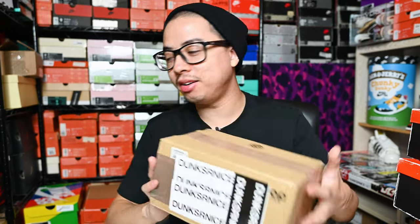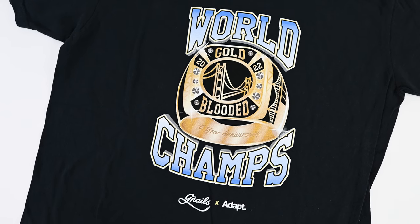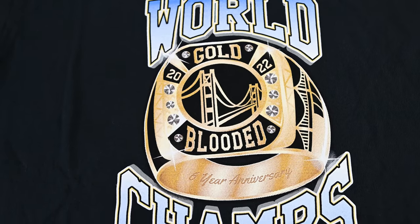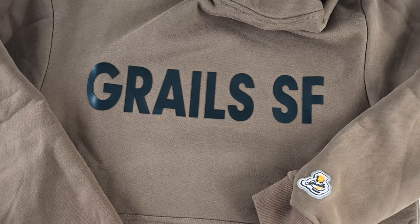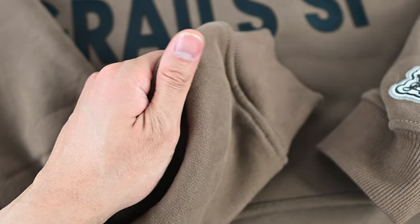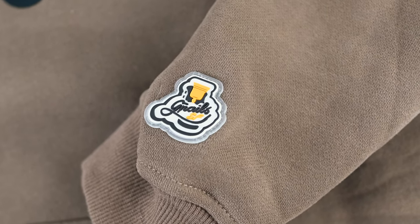Before we get into the special item, I want to showcase some clothing. Big shout out goes to Grell's SF — I'll put their link down below in the description. This was their anniversary tee — the World Champs Grell's x Adapt collaboration. It says '2022 Gold-Blooded' for the sixth year anniversary — super sick tee with the font and colors. Along with this brown base hoodie — feeling the quality on this hoodie, very soft, very nice on the inside with that fleece material.